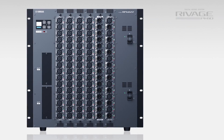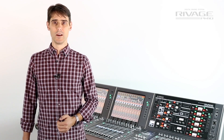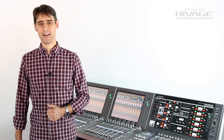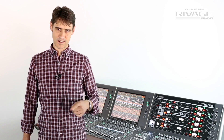The I/O rack for RIVAGE PM10 has 6 large slots in the front with 3 card options: 16 mic line input cards featuring the new hybrid mic preamp design, a 16 channel analog line out card, and a 16 channel AES-EBU in and out card with sample rate conversion — that shows we can handle 96 inputs and outputs from this area.